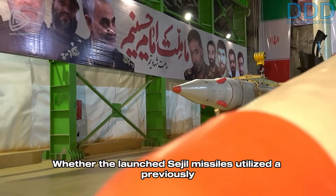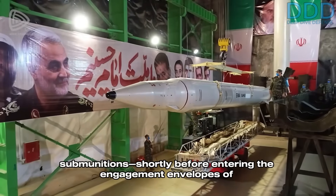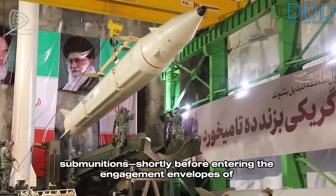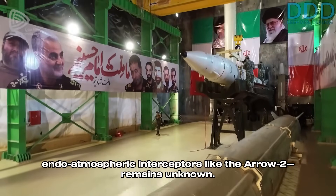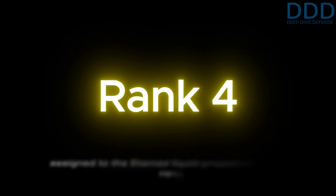Whether the launched Sejil missiles utilized a previously unknown maneuvering re-entry vehicle or merely deployed sub-munitions shortly before entering the engagement envelopes of endo-atmospheric interceptors like the Arrow 2 remains unknown. Fourth place is similarly contested but should be assigned to the Edamad liquid propellant medium-range missile system.